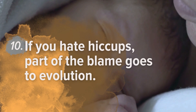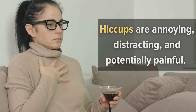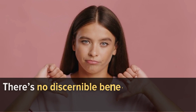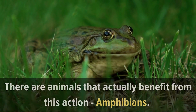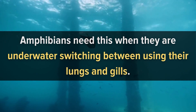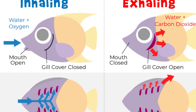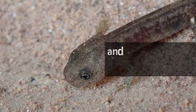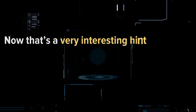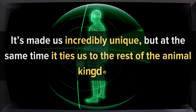Number 10: If you hate hiccups, part of the blame goes to evolution. Hiccups are annoying, distracting, and potentially painful, with no clear benefit. They are the result of your vocal cords closing at the same time. There are animals that actually benefit from this: amphibians, when underwater switching between using their lungs and gills, do something similar to a hiccup to force water out through the gills. This is the closest tie to our very ancient connection to fish and evolving so that we no longer need gills. It's a very interesting hint about how far the human body has evolved from where it started — making us incredibly unique while still tying us to the rest of the animal kingdom.